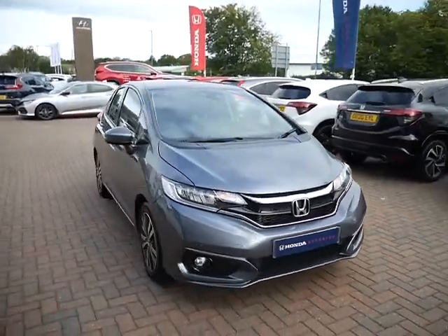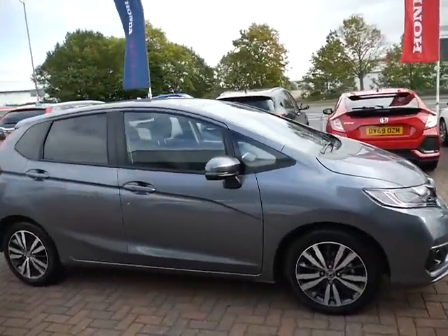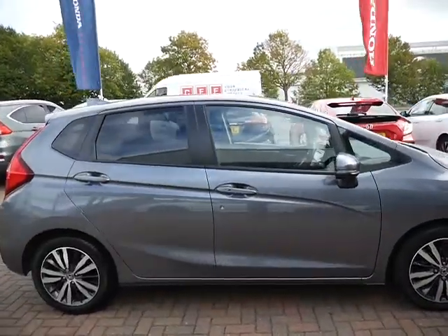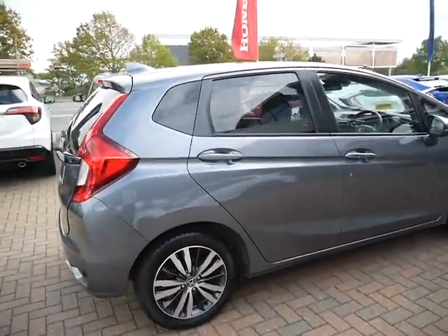Good afternoon and welcome to JT Hughes Honda Shrewsbury. In this video I'm going to show you around our latest Jazz we've just taken in. This is the Executive finished off in the shining grey metallic paint and was registered in January 2020, 69 plate.